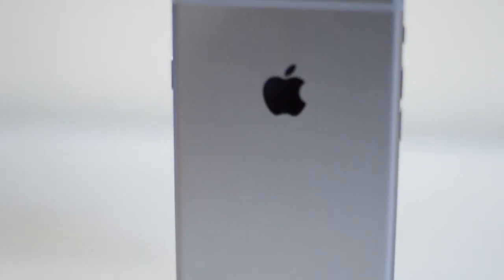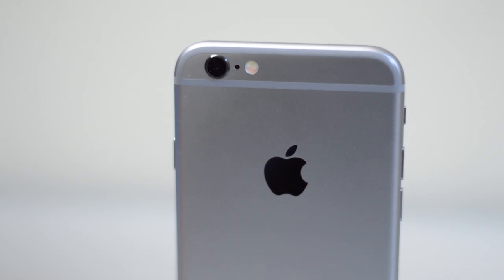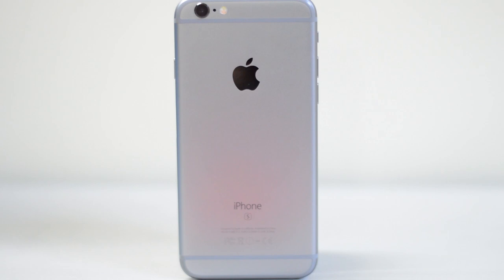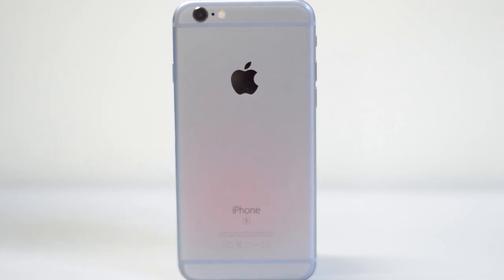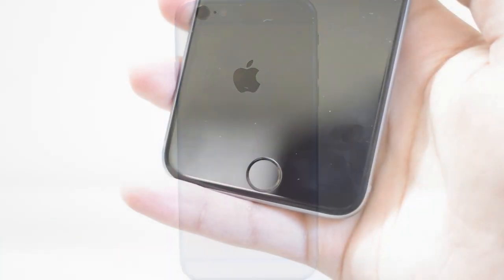Hey everybody, what is up? The iTech HQ here and today we will be taking a look at the iPhone 6s. Right now, as you guys can see, I've got the 16GB Space Gray iPhone 6s. I'm going to talk about the 3D Touch feature and the Touch ID 2 features before getting into what's on my iPhone and all the apps.